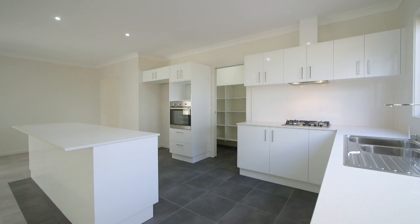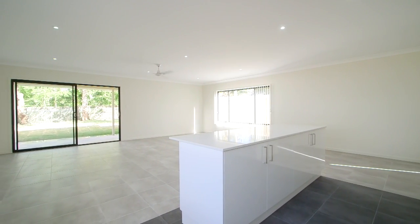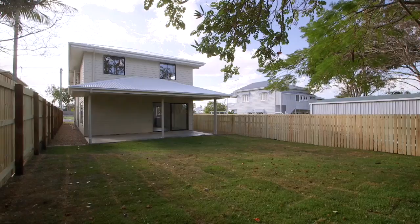The open plan dining and family living spaces all flow off the kitchen and are huge. Through the big sliding doors is a generous under-roof patio, and the backyard is also turfed and ready for a puppy.